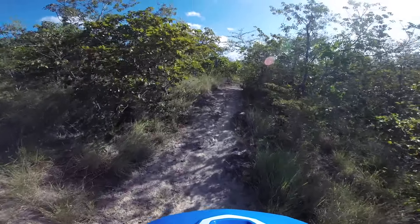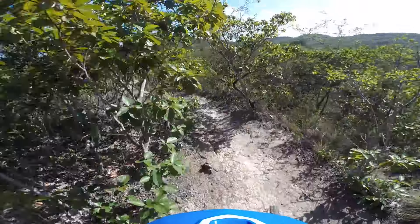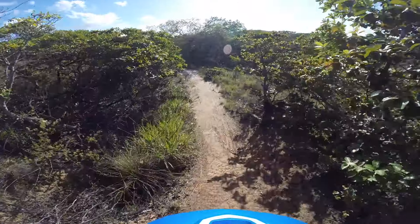Haven't found any jumps at all, just natural terrain. This all looks like dirt, but this is all rock — there's dirt here too.